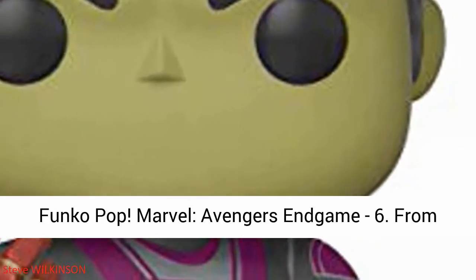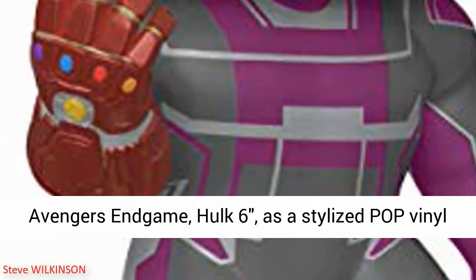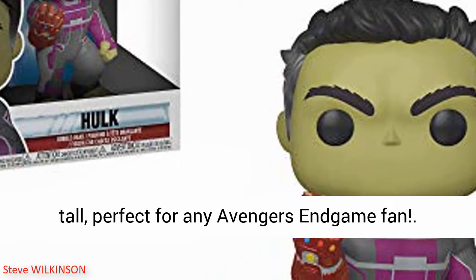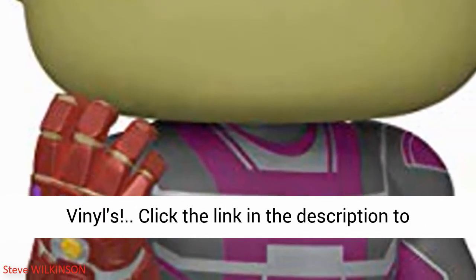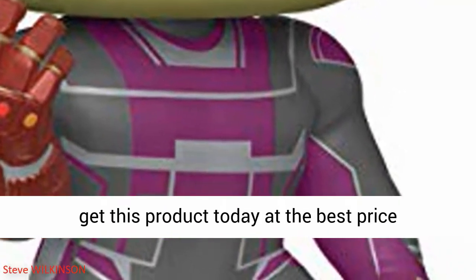Funko Pop Marvel Avengers Endgame 6-inch. From Avengers Endgame, Hulk 6-inch as a stylized pop vinyl from Funko. Stylized collectible stands six inches tall, perfect for any Avengers Endgame fan. Collect and display all Avengers Endgame pop vinyls. Click the link in the description to get this product today at the best price.